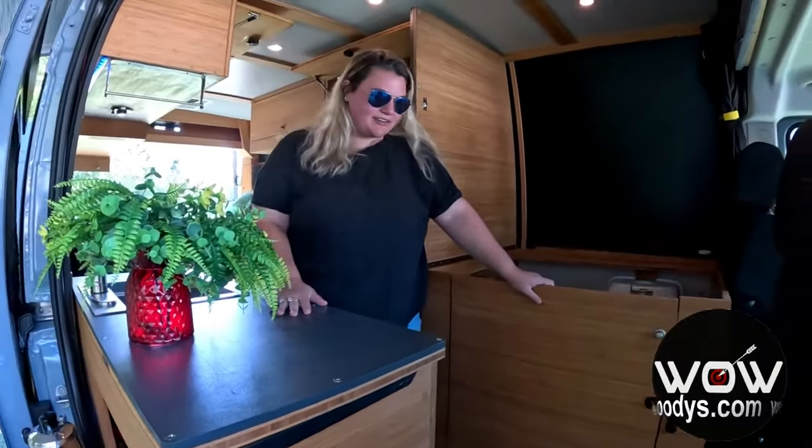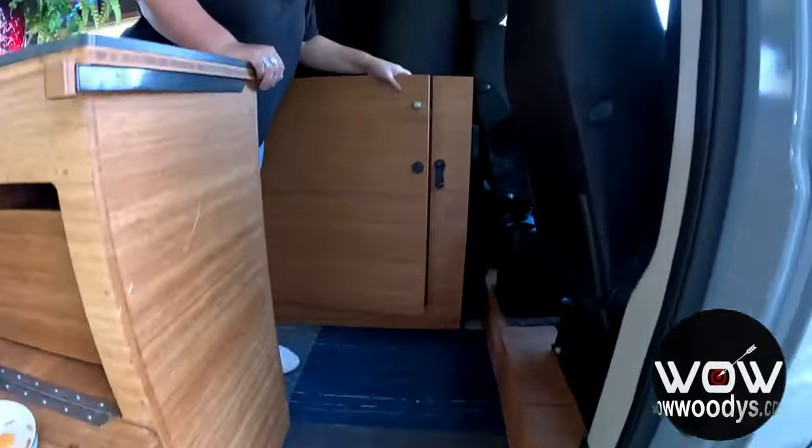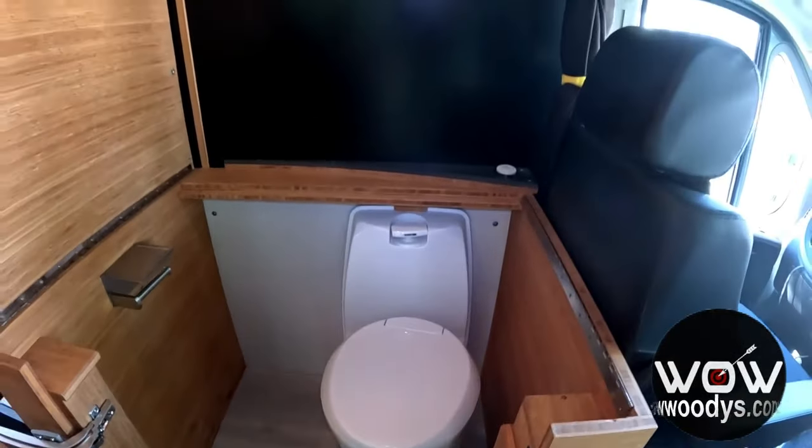Now we are inside this amazing conversion van. The first thing you notice is this really easy entry. Heading up inside, you've got this great privacy toilet area — there's your Thetford cassette toilet, plenty of space right there. Love that it has a toilet on board.